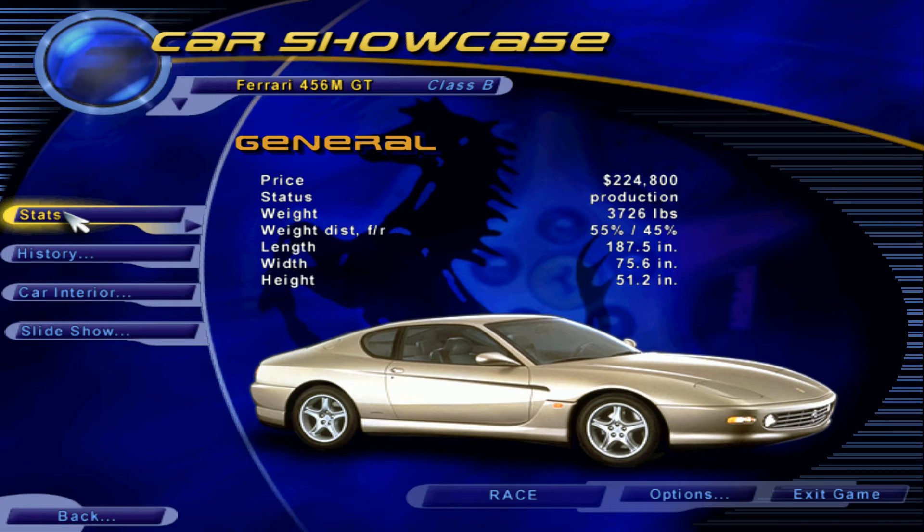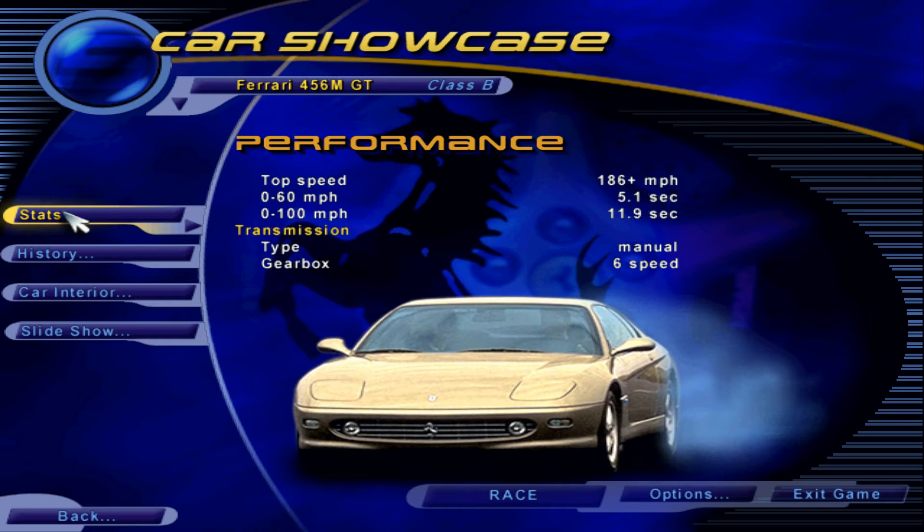Ferrari's latest 2 plus 2, the 456M, has been praised by auto critics as one of the most beautiful automobiles ever to bear the famed prancing horse badge. The 456 was styled by famed Italian studio Pininfarina, and it shows in every line.